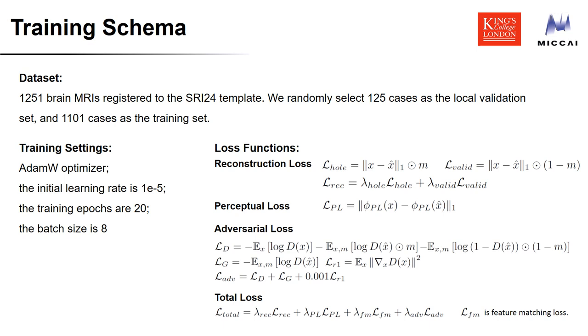For the dataset, 1,251 brain MRIs were registered to the SRI24 template. We randomly selected 125 cases as the local validation set and 1,101 cases as the training set. For each training case, we extract slices from three views, then all slices are padded and resized to 256×256. The inpainting mask is generated on the fly but does not overlap with the unhealthy part. We use the AdamW optimizer with a learning rate of 1e-5, batch size of 8, and train for 20 epochs. The loss function stays the same as the original LaMa model.